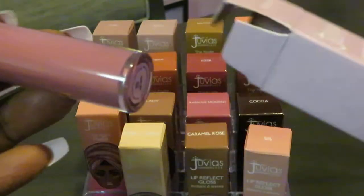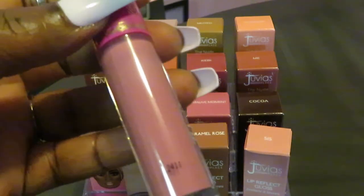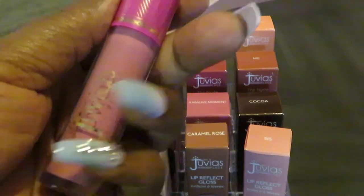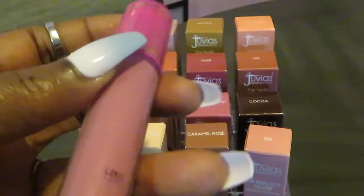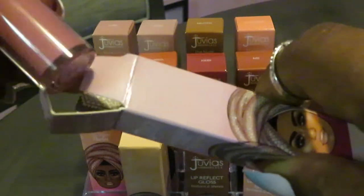I'll go ahead and show you guys a couple of them. This right here is the Kiss Me Lip Reflect Gloss. This is one of the glosses because they came out with the lipsticks and they also came out with the glosses. So this is the Kiss Me Gloss. As you see on camera, that's the true color — it's exactly what it looks like. And that's called Kiss Me. I think that is so pretty. I usually put this on top of another lipstick, but sometimes I wear this gloss by itself too. It's just as pretty. When I'm running in and out or getting ready to leave, I will throw this gloss on and it'll look like I really did it. So that's what I like about the Juvia line.